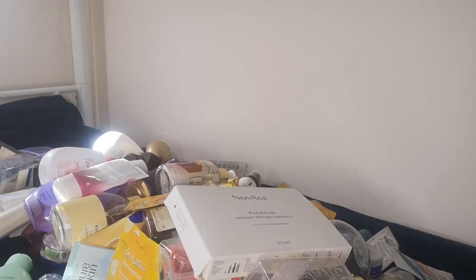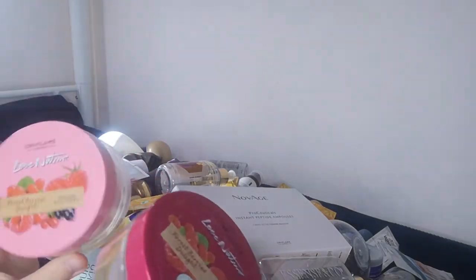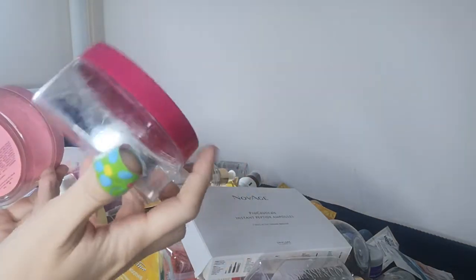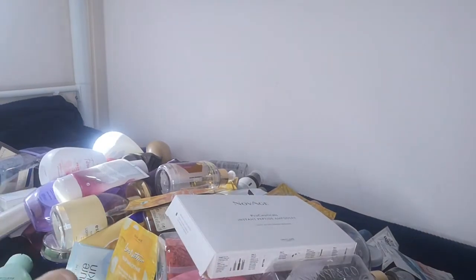A new product launched this summer that I absolutely love is the Love Nature Forest Berries Delight. I used both the body cream and the scrub — it has actual berry seeds in it. It was gentle on the skin but still exfoliating, which is why I absolutely love it.